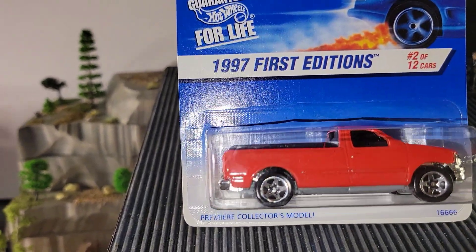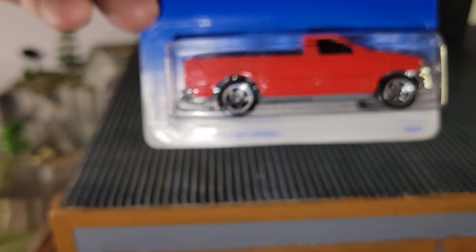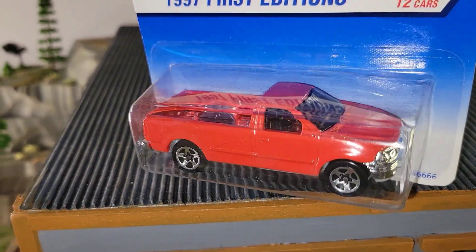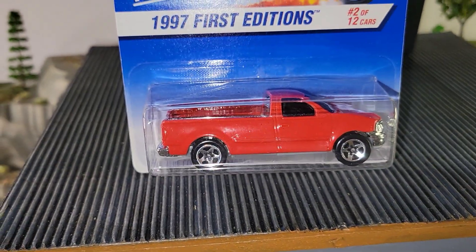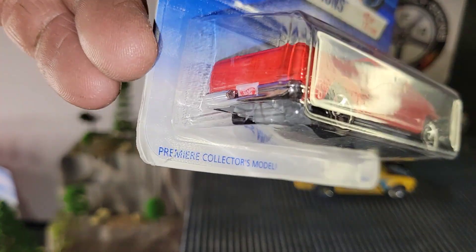Can't wait to get these trucks out on the track. And a '97 First Editions F-150 — you probably guessed it, these will be featured in the Keep Trucking Trucks Only Number 5. I am certain this puts them over the top, so we'll be having another truck race in the near future.